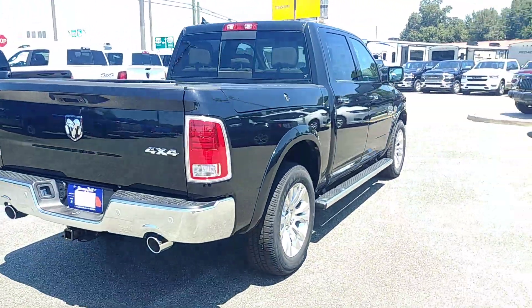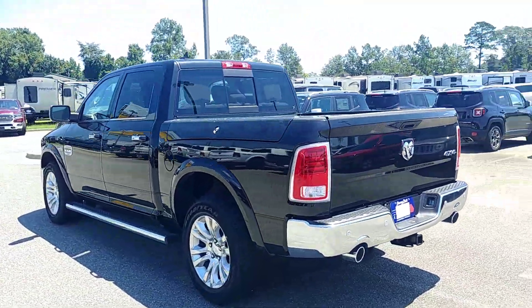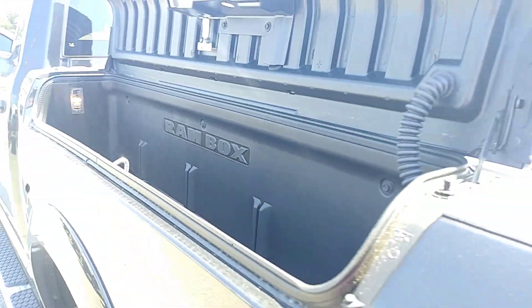Of course it's powered by a 5.7 liter Hemi, and this one is also four-wheel drive. On either side of your bed you do also have your Ram Boxes.